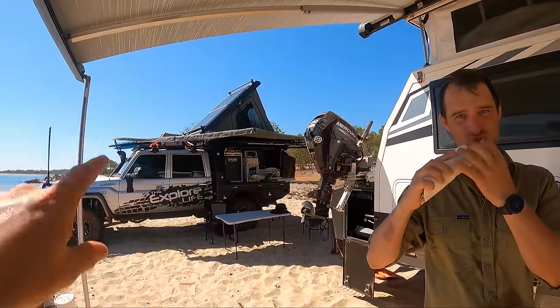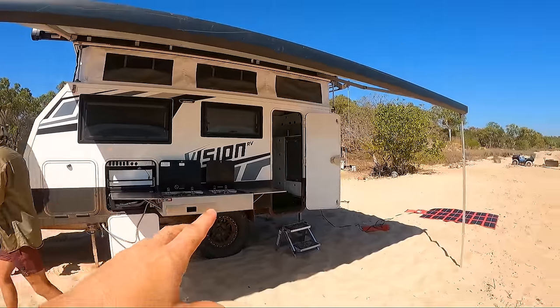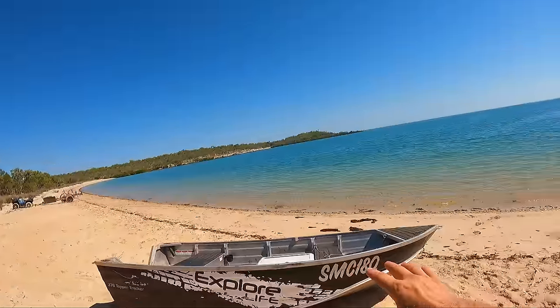You wouldn't believe it. So there's lunch. Nav's got the Bush Company set up over there. We've got the Vision set up here. Kitchen's out. Got the Redarc solar blanket, the solar up on the roof — the solar's charging there. The tin is set right on the water here. This is what I built this setup for. This is what it's designed for.